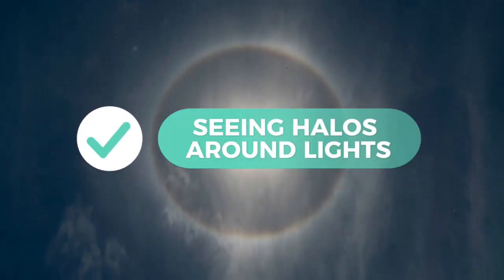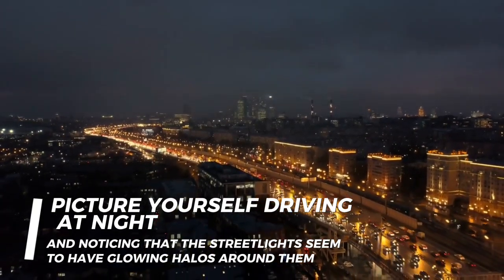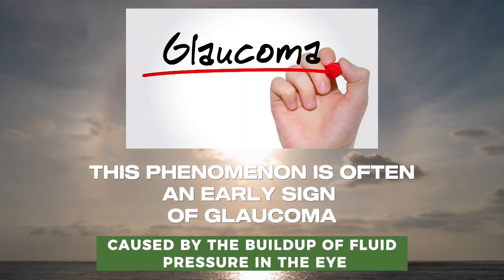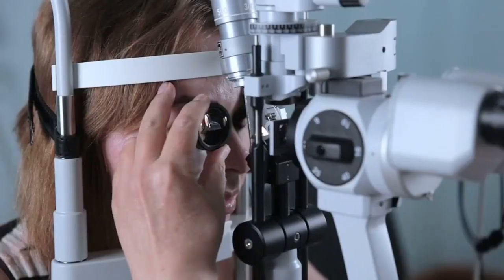3. Seeing halos around lights. Picture yourself driving at night and noticing that the streetlights seem to have glowing halos around them. This phenomenon is often an early sign of glaucoma, caused by the buildup of fluid pressure in the eye.